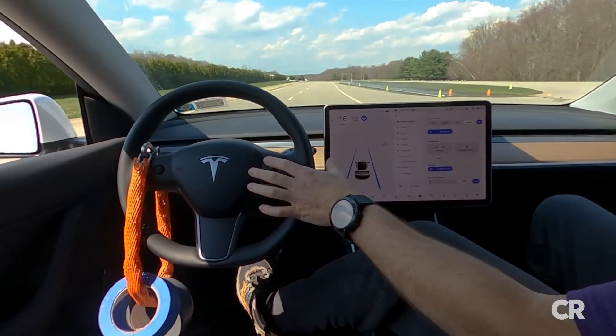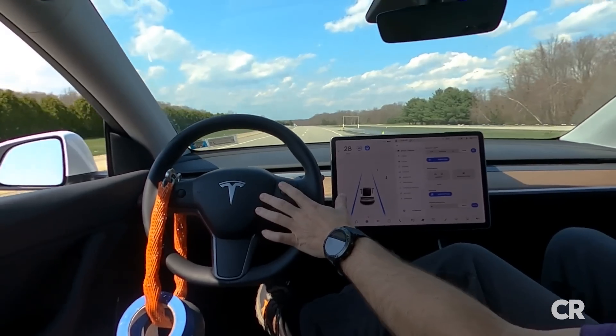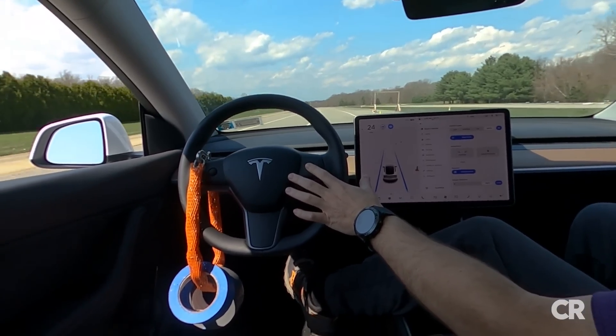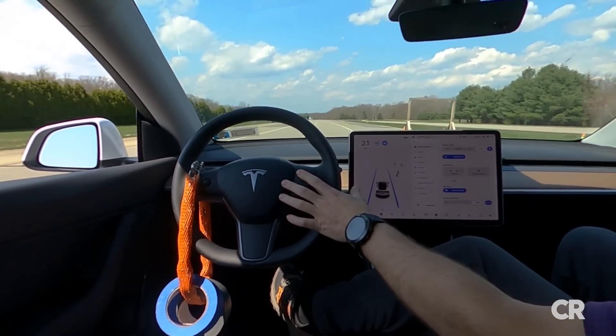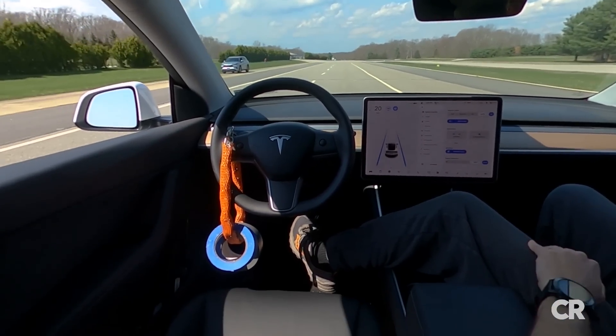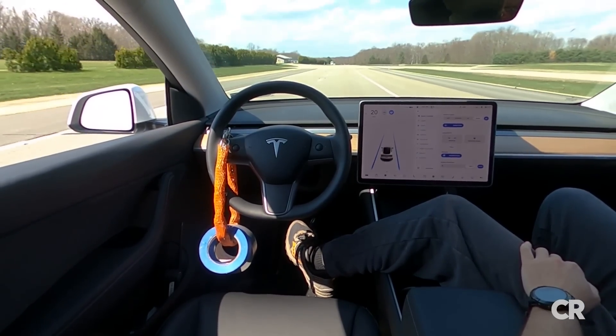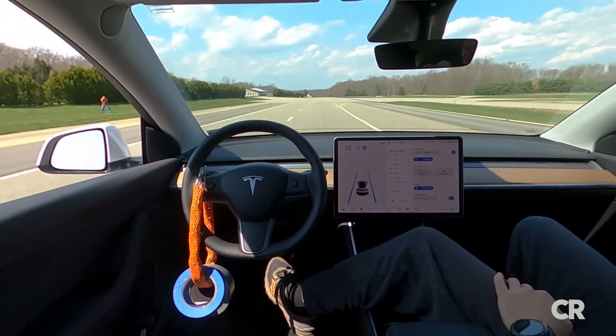From the passenger seat, I was able to increase the set speed by turning the wheel on the steering column. At this point, it was completely driving on Autopilot with no one in the driver's seat. I kept my foot near the brake pedal just in case, but there were people standing by and we were in a closed facility. The car continued to follow the lines on the test track.